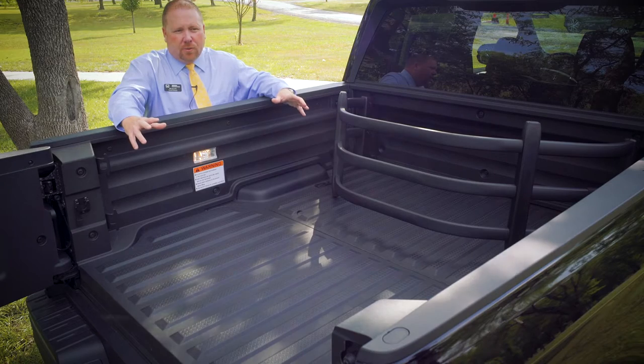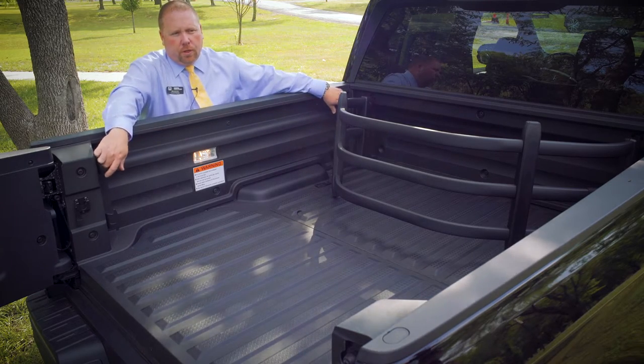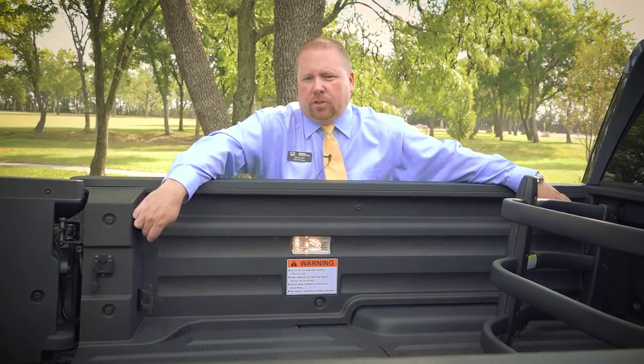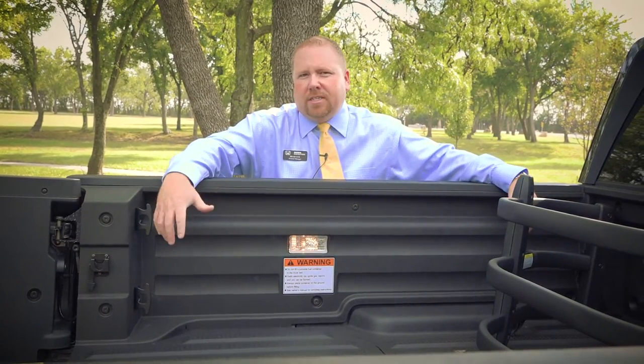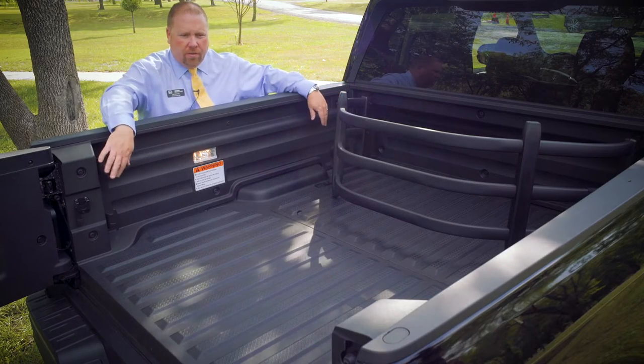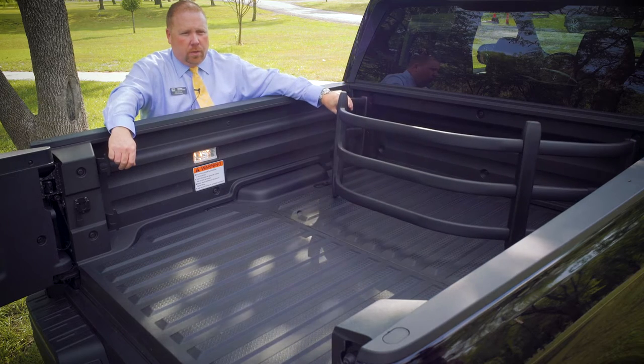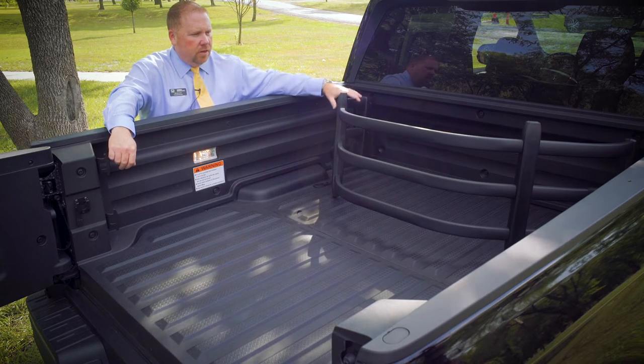A couple other features about this Ridgeline bed — it's got hooks here in all four corners. There's a loop hook, also some hooks on the tops and the bottom that allow you to strap things down in the back very easily. They are on the very front of the bed and on the back as well. There's also an OEM accessory available — a bed extender.